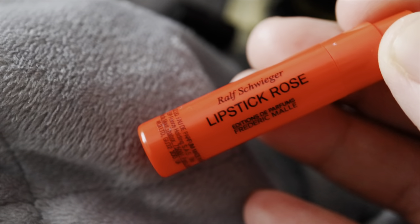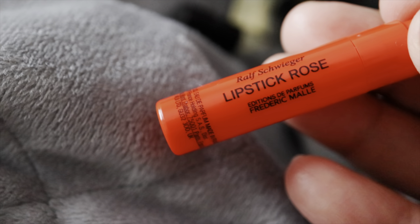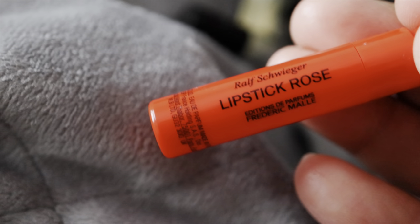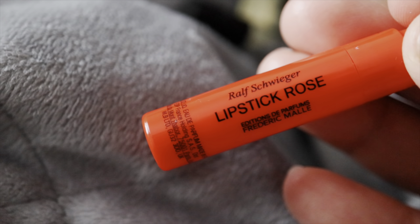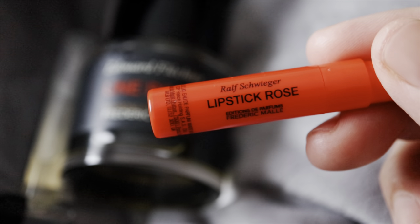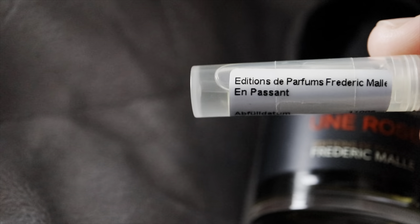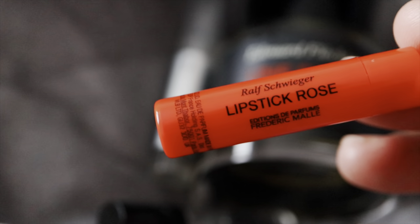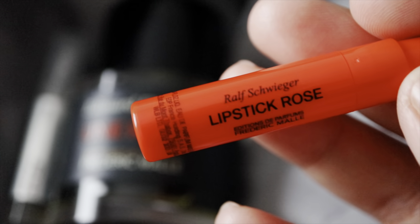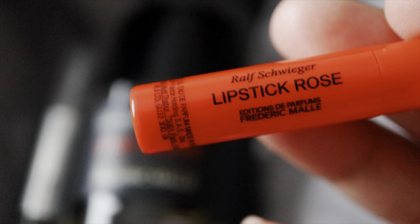Just like the other Frédéric Malle fragrances I discussed today, this one has a different kind of development. It starts off with that waxy lipstick, very rich on the violet and iris, then develops into something musky, ambery, citric, and sweet, and in the dry down becomes a very powdery, ambery, musky scent. Like the other two, this is a signature-scent-worthy, occasion, or statement fragrance. I feel it is perfect for cooler seasons — fall and winter — but I can also imagine wearing it during cool spring and summer nights.